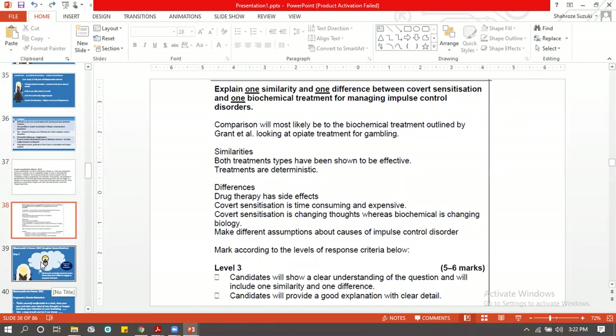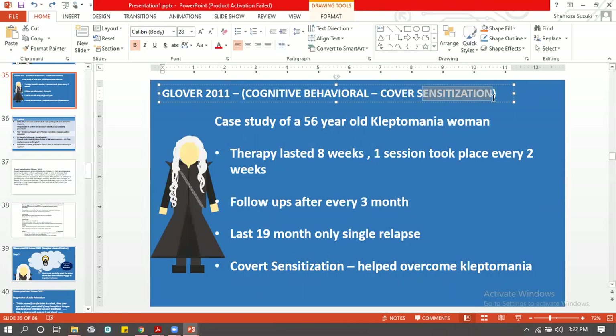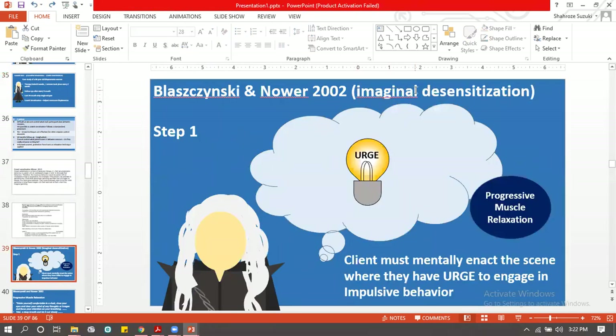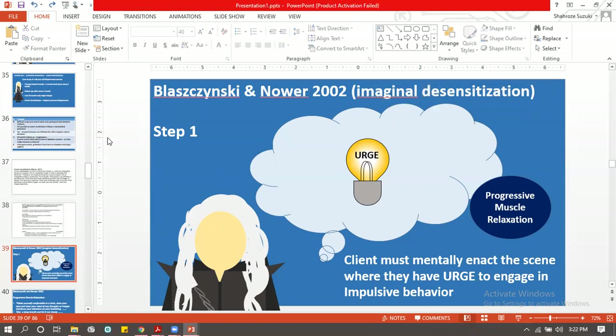The third treatment for impulse control disorder is imaginal desensitization by Bladzinski. 'Imaginal' and 'covert' both involve imagination, but the key difference is in the name: covert sensitization adds something unpleasant, whereas imaginal desensitization removes something — it desensitizes. Because it's done in imagination, it's called imaginal desensitization.